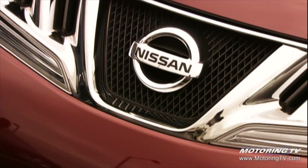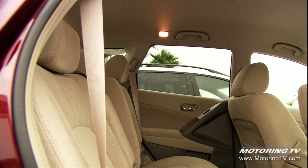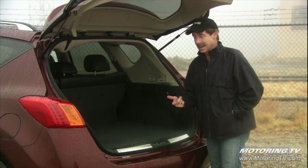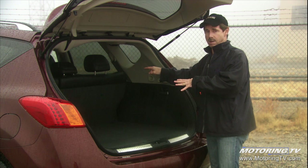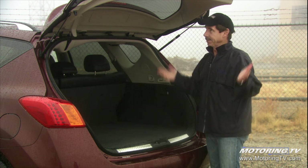Nissan really wanted to make the Murano a vehicle you'd like to sit in for long periods of time, and they nailed it — extremely comfortable. You've got to hand it to these car companies. They call the first row the living room, the second row the reception area, and the cargo area the hobby area.